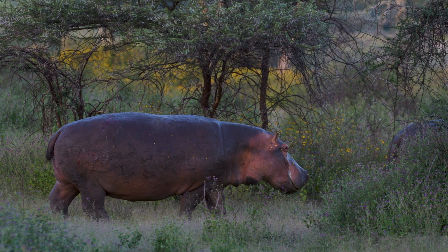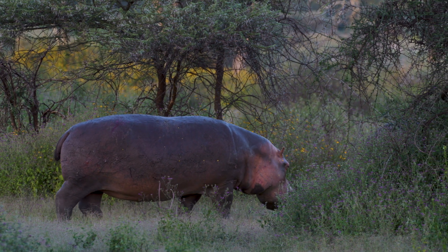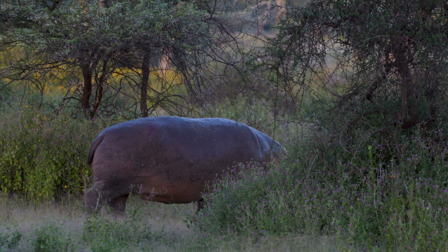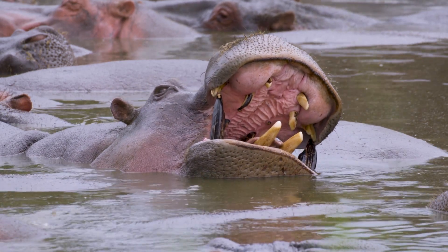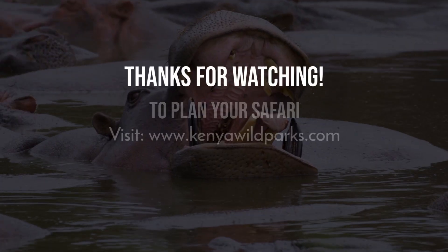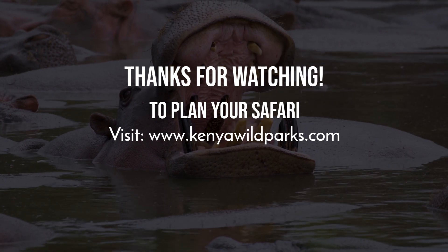While the idea of pink hippo milk might seem whimsical, it is a perfect example of the remarkable adaptations and wonders of nature. The world of animals is filled with awe-inspiring surprises that continuously deepen our understanding and appreciation of the diverse and incredible creatures that share our planet.